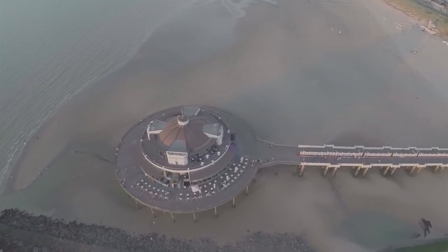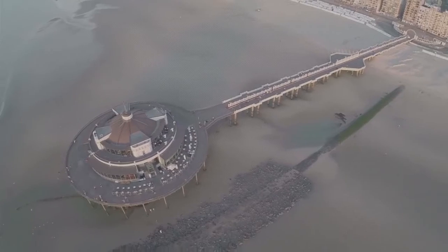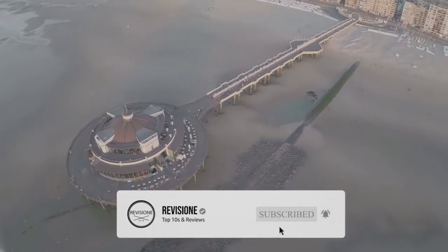That sums up our top 10 things to do in Blankenburg. We hope you enjoyed. If you did, please leave a like, and if you're new here, feel free to subscribe. Until next video, have a great day.